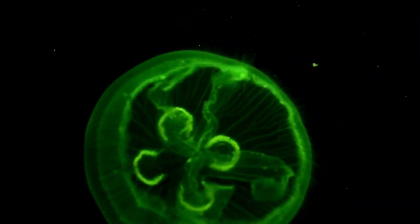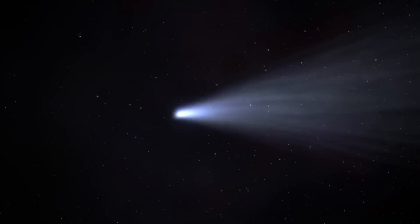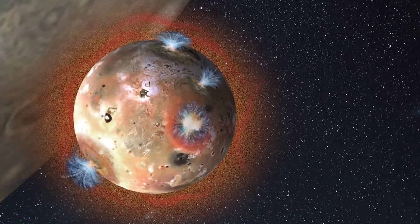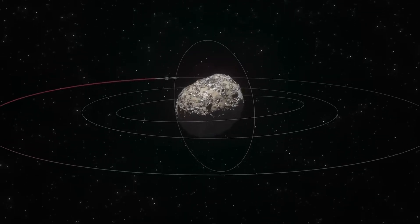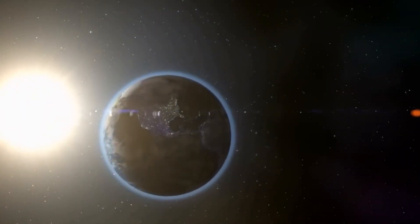Among these is Arrokoth, a contact binary object that Hubble discovered and New Horizons later visited. The object, resembling a flattened snowman, provides clues about how planetary building blocks formed in the early solar system.